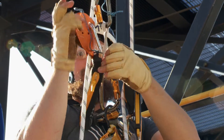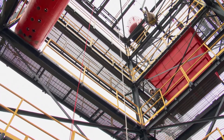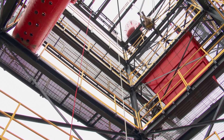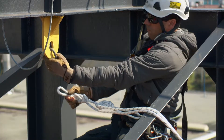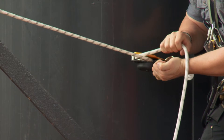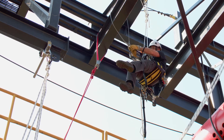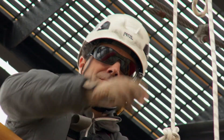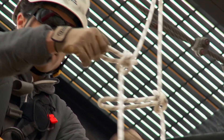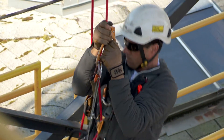Rope access is definitely not the solution for everything. When a lot of other traditional access methods can't be met, such as using a crane or a man basket, rope access can be a very valuable asset — a cost-effective and efficient solution to the client. Many clients are realizing the benefit of utilizing industrial rope access because of the cost-effectiveness and the efficient mobilization and demobilization of our systems.